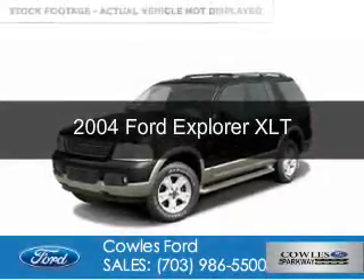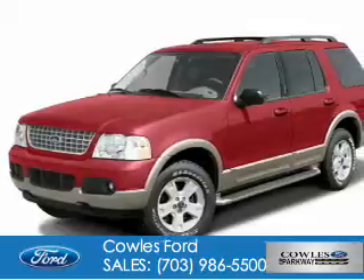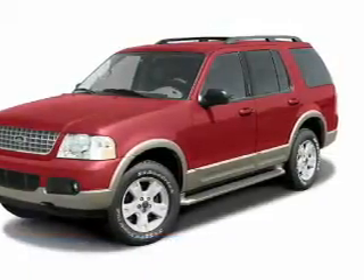This is a used 2004 Ford Explorer. It's powered by four-wheel drive, a 4.6-liter engine, and an automatic transmission.